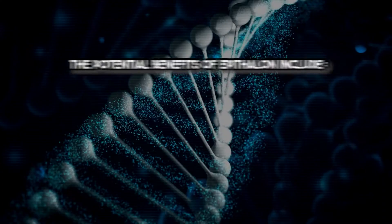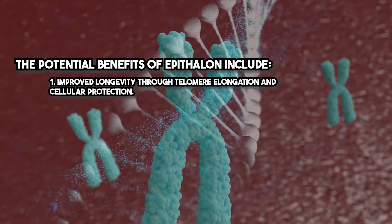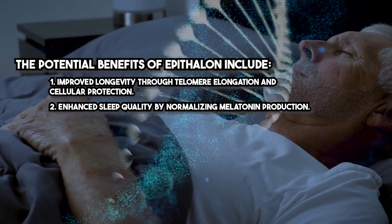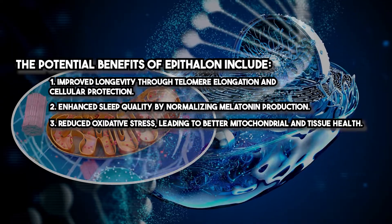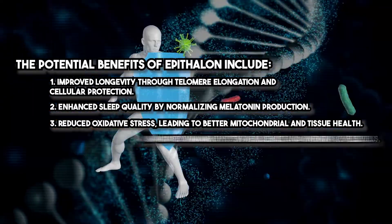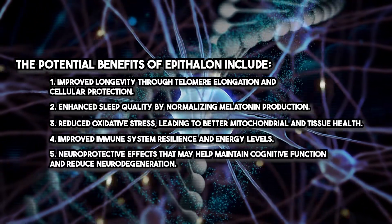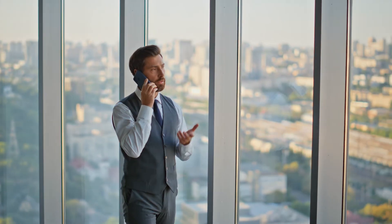The potential benefits of Epithelon include improved longevity through telomere elongation and cellular protection, enhanced sleep quality by normalizing melatonin production, reduced oxidative stress leading to better mitochondrial and tissue health, improved immune system resilience and energy levels, and neuroprotective effects that may help maintain cognitive function and reduce neurodegeneration. Patients often report improved sleep, increased energy, and enhanced physical and mental performance after treatment with Epithelon.